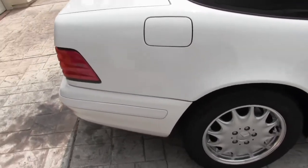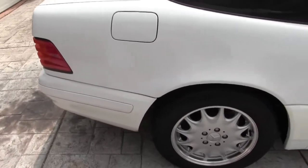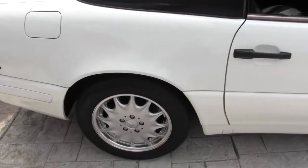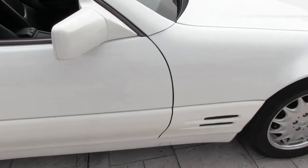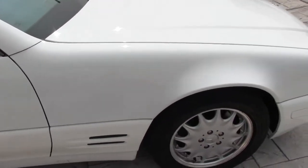There's the ding on the fuel door and the dents on the hood. Other than that, it is practically perfect.